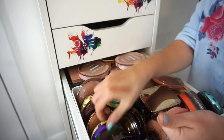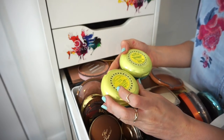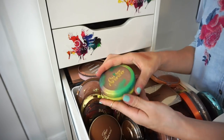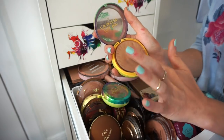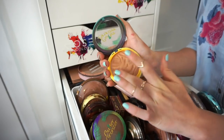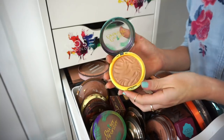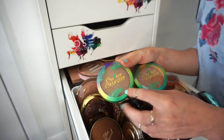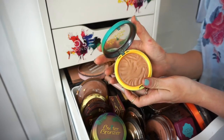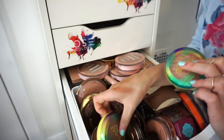I have two Physicians Formula Butter Bronzers. One is the Sun Kiss Bronzer — I've hit pan on it, love the color. The other is plain Bronzer, brand new, with more of an orange undertone. I'm going to keep the one I hit pan on to finish it up, and declutter the newer one — maybe give it to a friend.